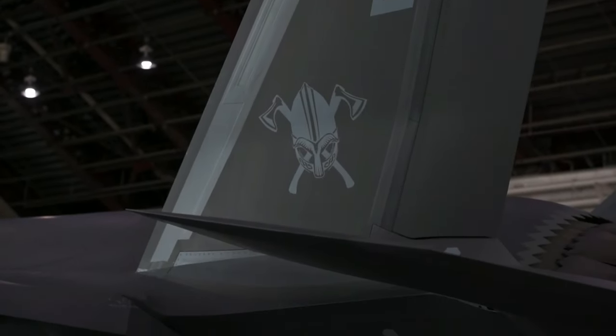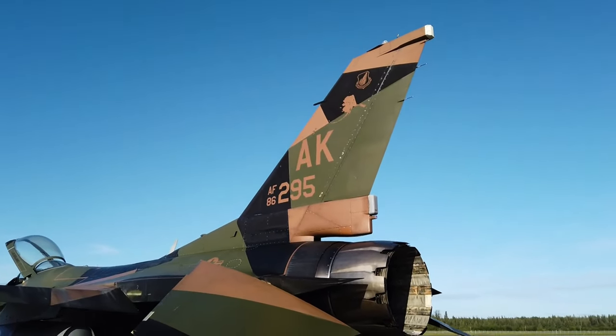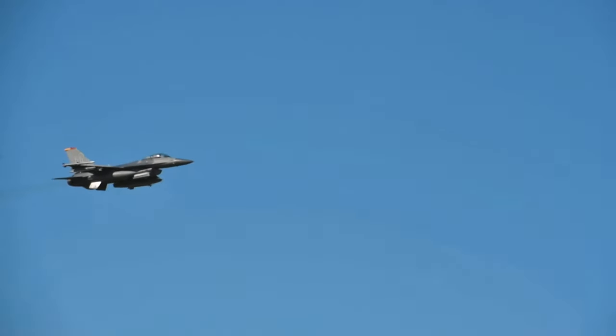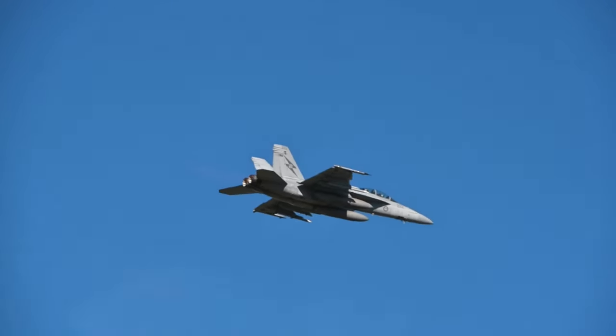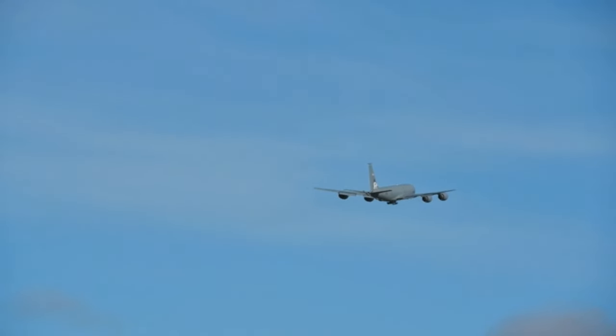Red Flag is a joint international major flying exercise, so we take in squadrons of aircraft from all over the world. We take them all together and build a scenario where they have to integrate and fight as a team — not just fighters, but we'll take in tankers and mobility aircraft as well.